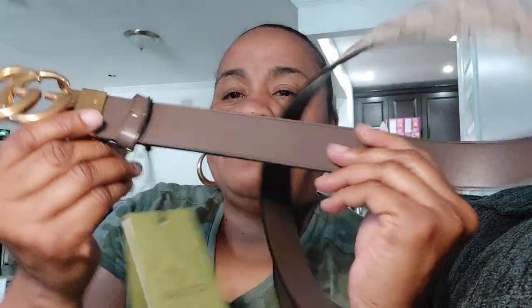I got the Gucci Marmont reversible belt in the brown mocha color — brown leather — with the GGs on it. When you flip it over, you pull this out, turn it, and it's flipped. I wanted a brown belt. This is a size 120. I don't normally wear 120 but I wanted something a little bigger. I tried it on and 120 is a little bit big, but this is the Marmont belt.